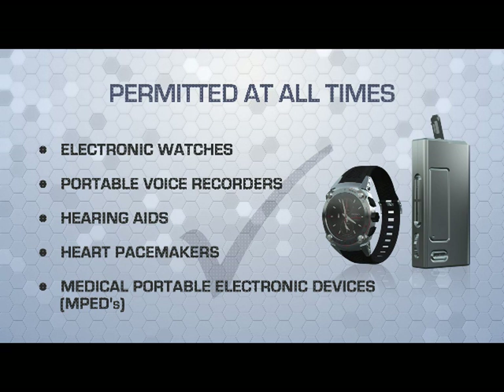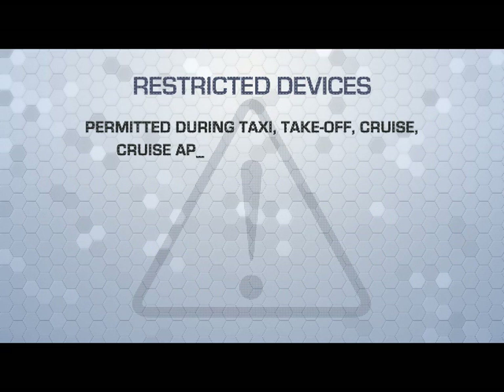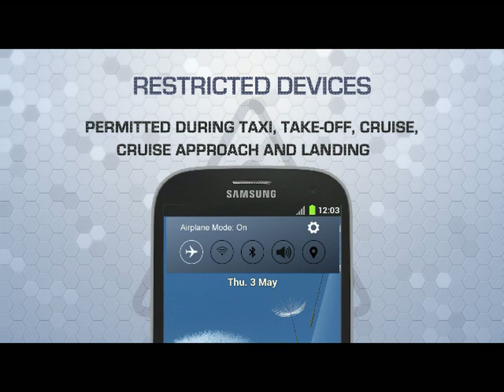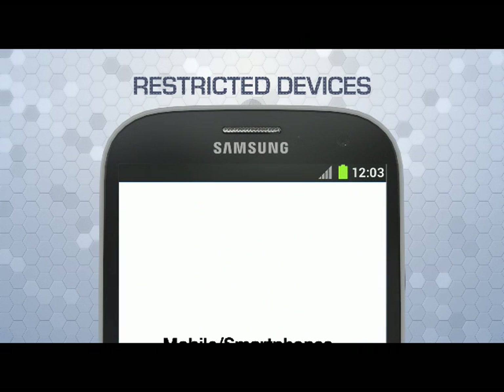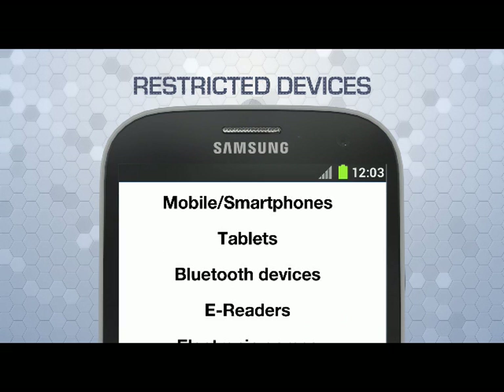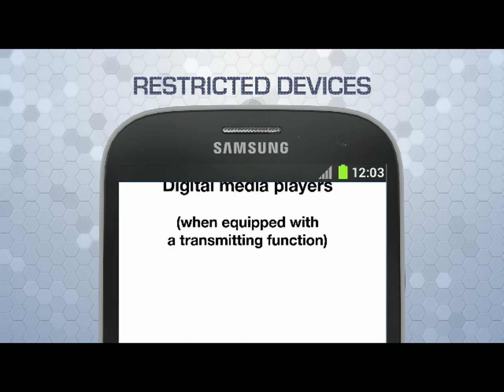Certain portable electronic devices, or MPEDs, are permitted for use during taxi, takeoff, cruise, approach, and landing, provided that airplane mode is enabled once the aircraft door is closed and until the aircraft has left the active runway after landing. These are mobile and smartphones, tablets, Bluetooth devices, e-readers, electronic games, and digital media players.